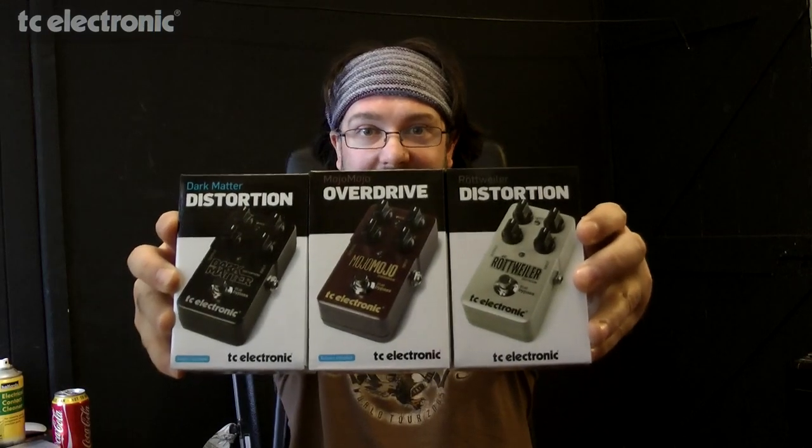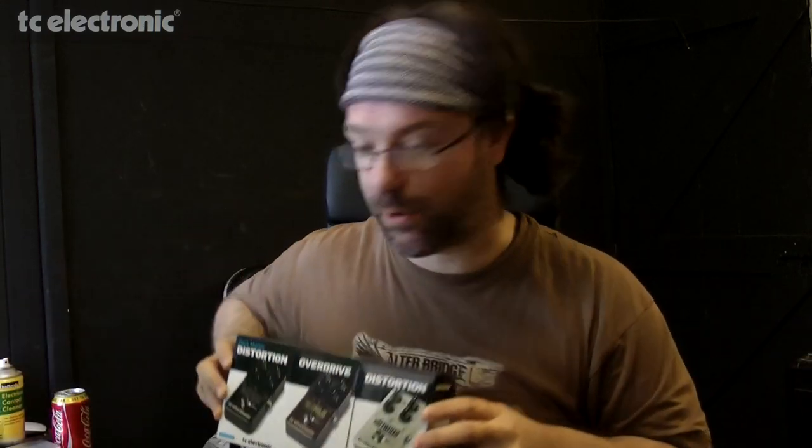So if you'd like to win these incredible pedals from TC Electronic, company of awe, then this is what you've got to do. I have thought of an end date and time for this competition, but I'm not going to tell you what it is. Last comment wins.